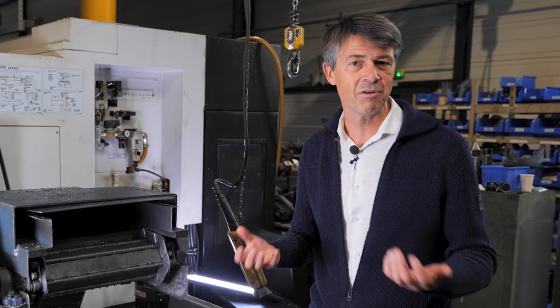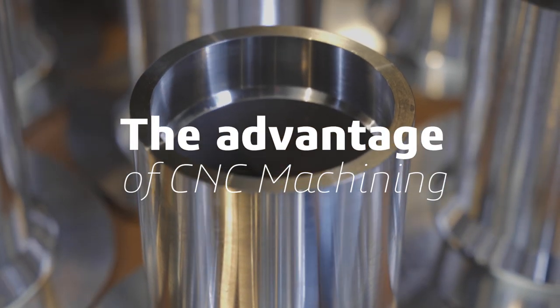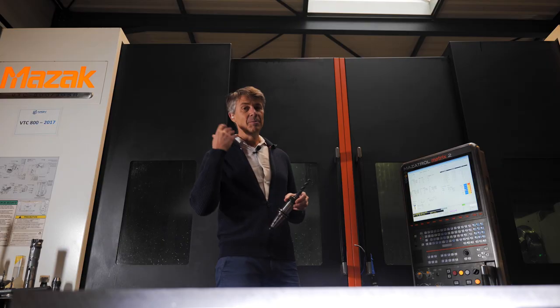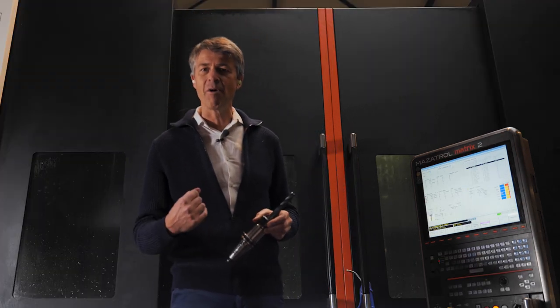Feel free to reach out to the experts for your needs. Machining is noisy, so on go the earplugs, but it offers many capabilities.